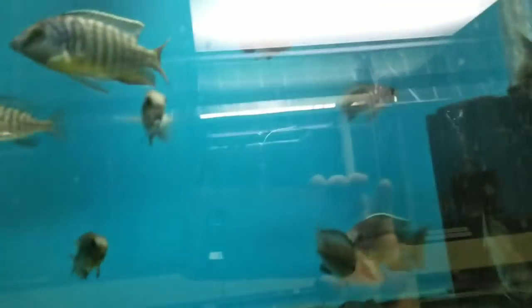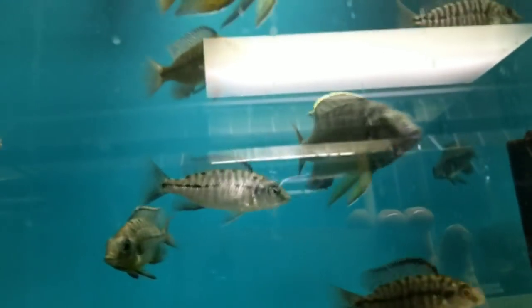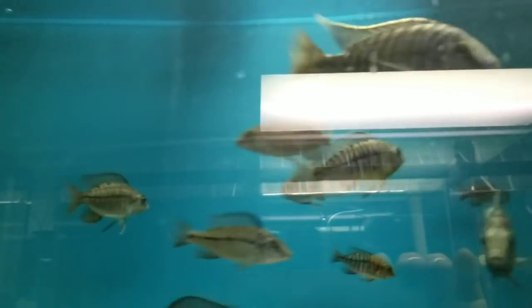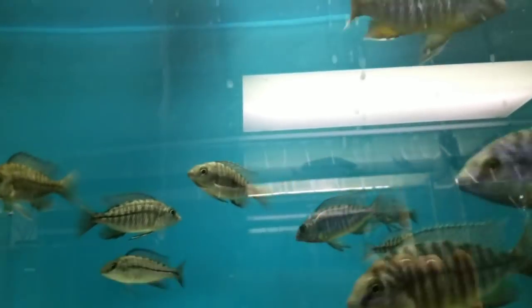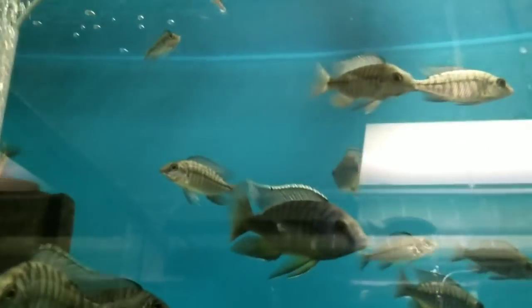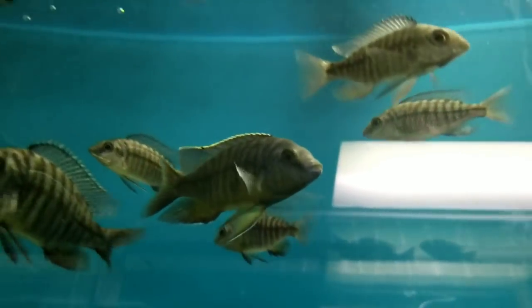Lots of F1 fry chomping on some food. Up here: the smaller 2.5 to 3-inch unsexed are F1 Stevens Eye Imperial Blue Golds. The bigger 4.5 to 5-inch males are Wild-Caught Stevens Eye Imperial Blue Golds.